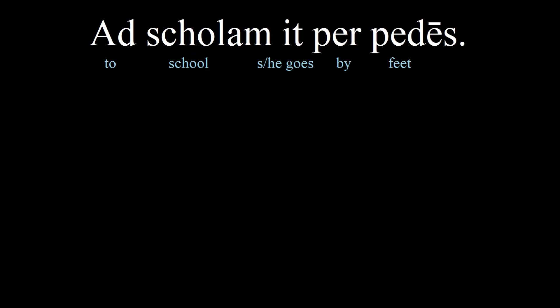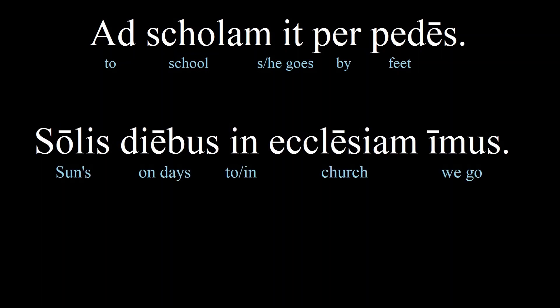Try to guess now how to say 'we go.' — 'Imus.' The 'we' form is the most regular of all the conjugations. Here's an example using this word: 'solis diebus in ecclesiam imus' — we go to church on Sundays.